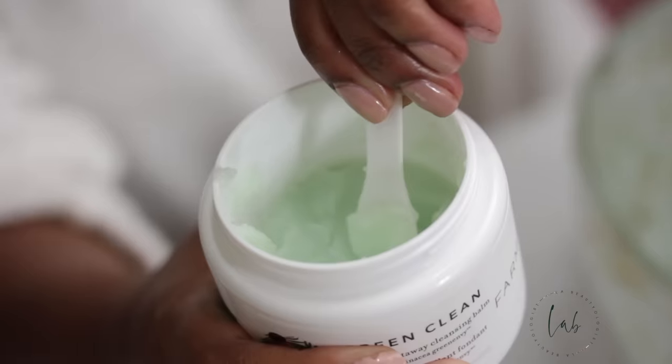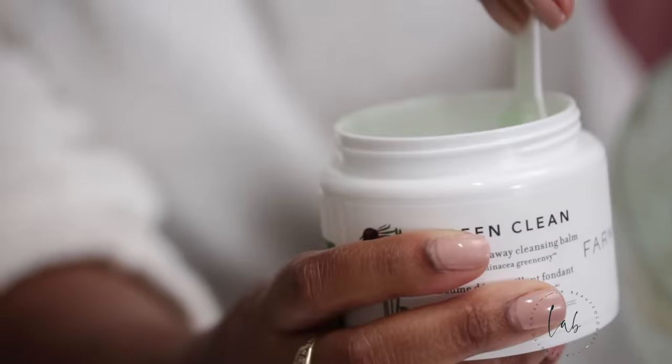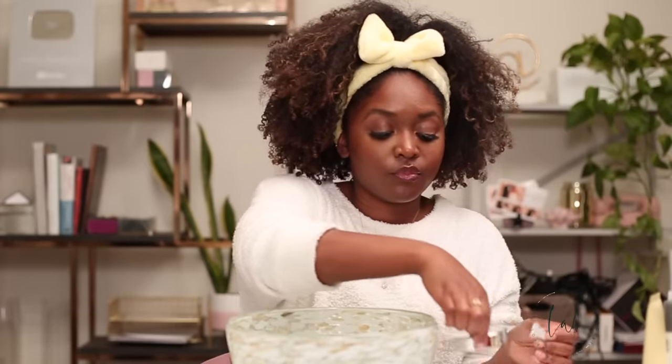When I oil cleanse, I use Farmacy's cleansing balm, Green Clean. Green Clean works extremely well — it comes with a little spatula. Goodbye to my pretty makeup. When you use a cleansing balm, it's nice to warm it up in your hands first before you apply it to your face. I usually start on my cheeks and then just massage it around. I gently get my mascara and it breaks down all of it.